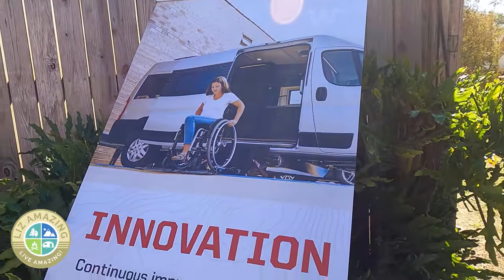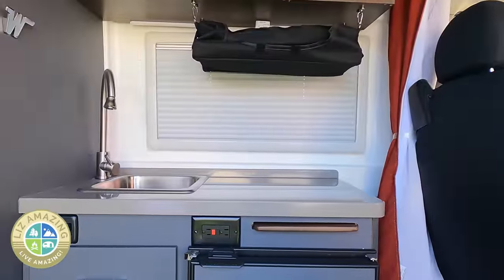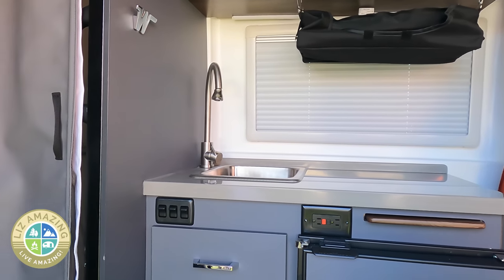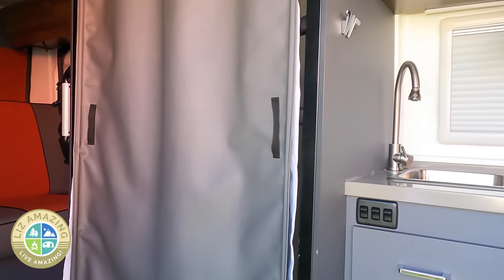An innovation at the show is the first Class B wheelchair-friendly RV. Made by Winnebago, it's called the Rome B. This camper van has a kitchenette, wet bath, and a full bed.